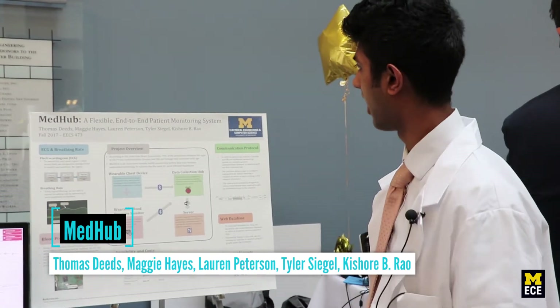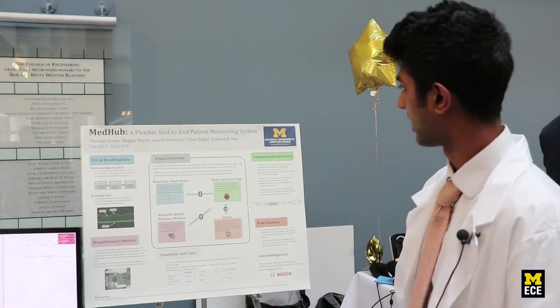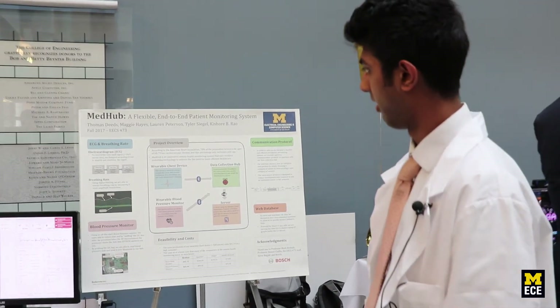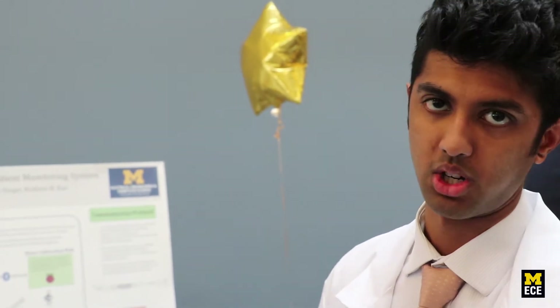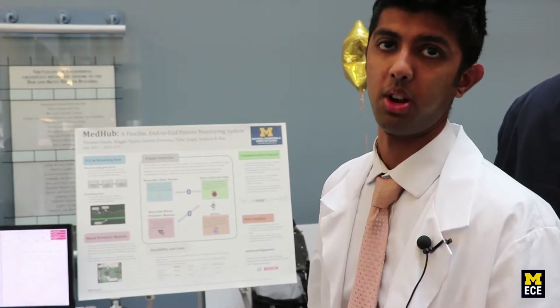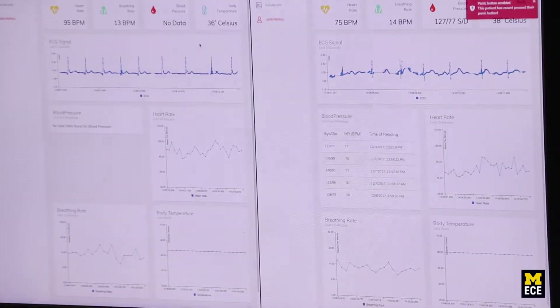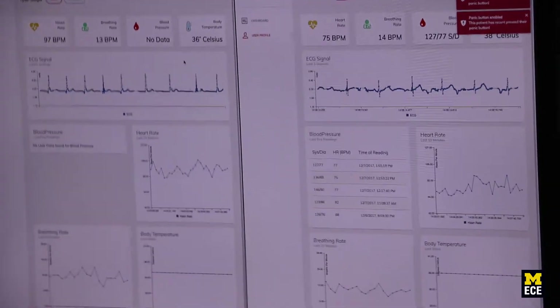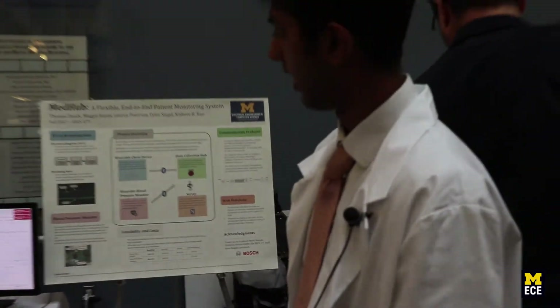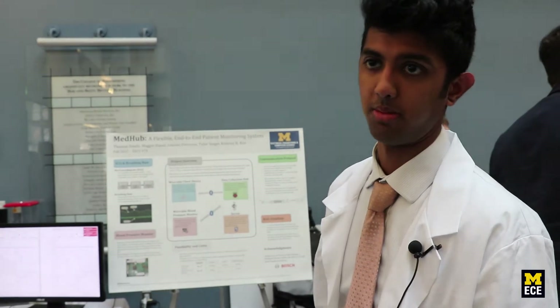My name is Kishore, and I want to talk about MedHub, our senior design project with Thomas Deeds, Maggie Hayes, Lauren Peterson, and Tyler Siegel. We designed a flexible end-to-end patient health monitoring system. Elderly patients wear our wearable chest device and blood pressure monitor, which live-streams data to our server so doctors can remotely and continuously monitor patients. We get an ECG signal, extract heart rate and breathing rate, measure body temperature, and stream blood pressure readings to our website. The patient also has a panic button to alert the doctor.